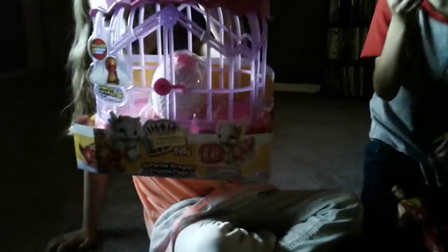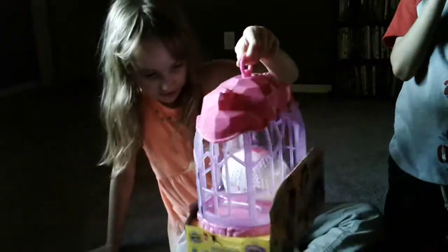Okay guys, this is what I got. What is it? Little Live Pets. Little Live Pets!